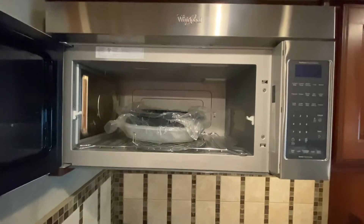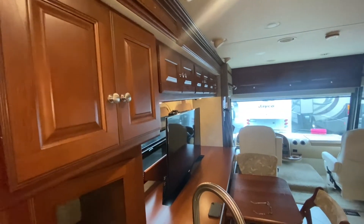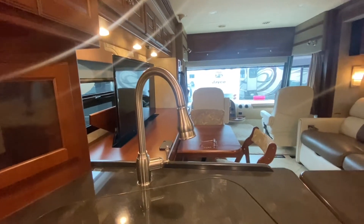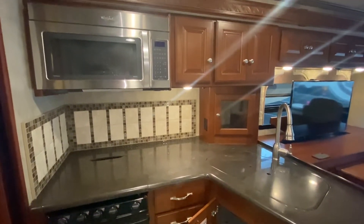This microwave has never been used before. That's the trim. I like the attention to detail that Winnebago puts forth in the salon area and the kitchen as well. Counter space looks pretty good. The backsplash is kind of cool — quality.